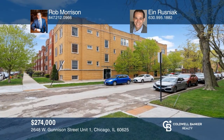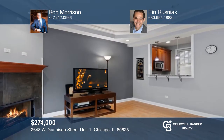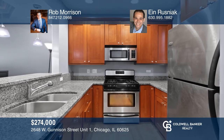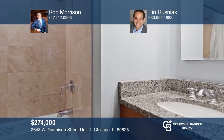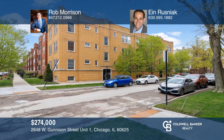This chic condo offers an open concept, including a family room with sprawling windows and fireplace, as well as an inviting kitchen featuring custom cabinets, stainless steel appliances, and more. The main floor boasts a powder room, laundry, and hardwood floors. The master ensuite and guest suite complete the lower level. For more info, contact Rob Morrison and Ian Rusniak.